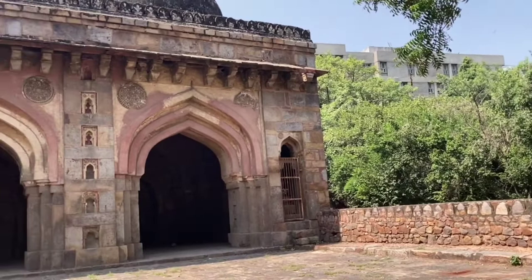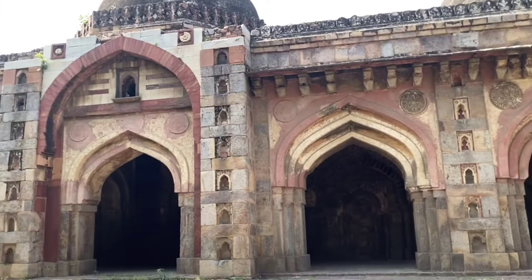This mosque is suffering from structural and aesthetic damage, and instances of vandalism and littering are also visible. No tourist information boards could be seen on the site.